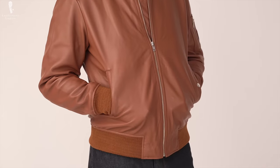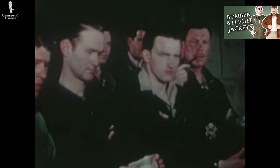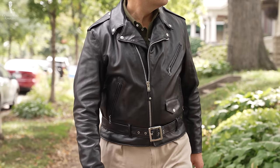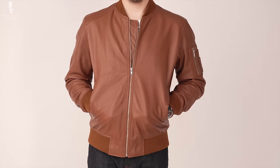Leather jackets have long been a staple of classic casual menswear, and ever since the bomber jacket's introduction as a military-issued garment in the early 1900s, few items give off a casual cool aesthetic quite like they can. Given that quality leather is a relatively expensive material to source, these jackets have built a reputation of being an expensive sort of status symbol despite their utilitarian workwear origins.